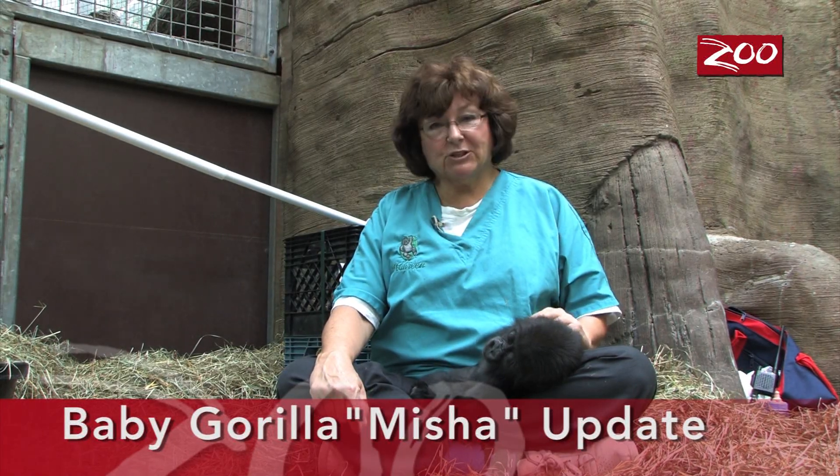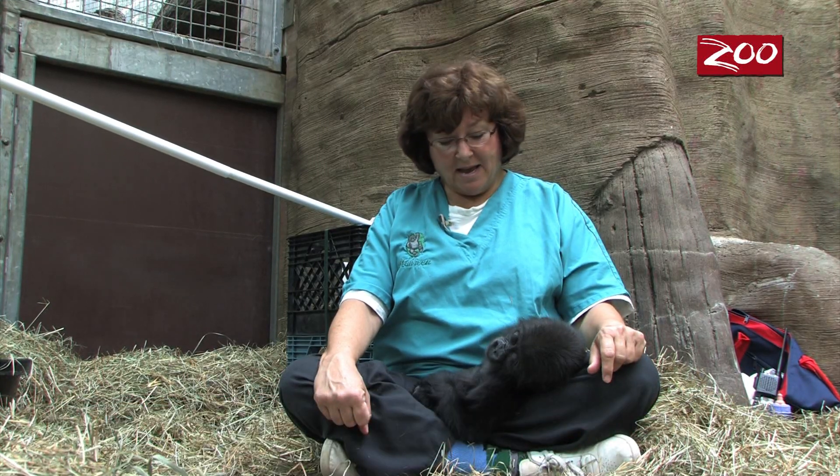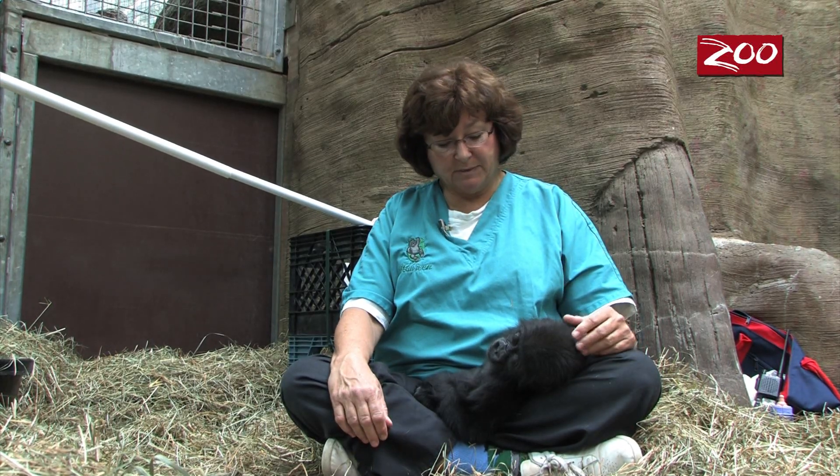Today is July 30th. Misha came to the Columbus Zoo on May 24th and I just want to give you an update on where she is and how she's been doing.